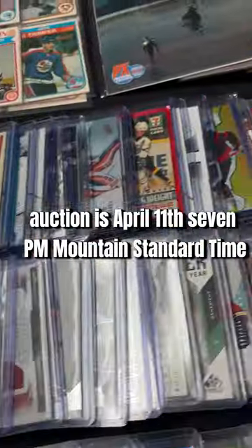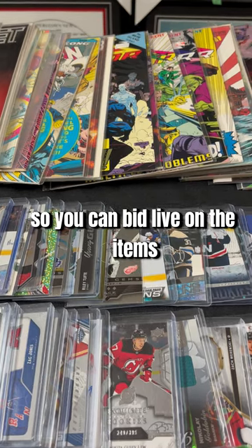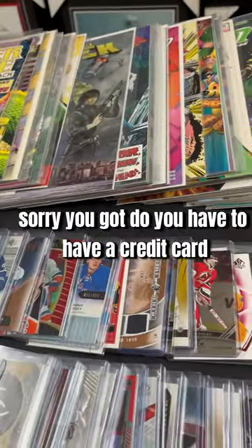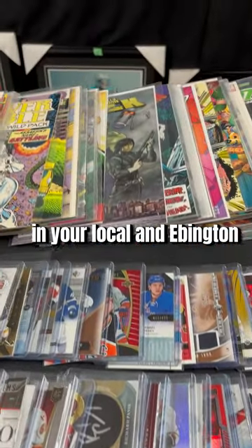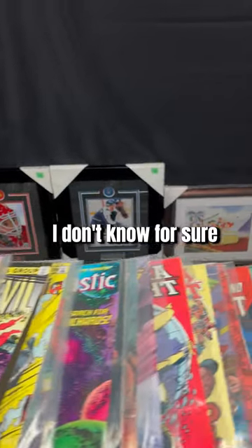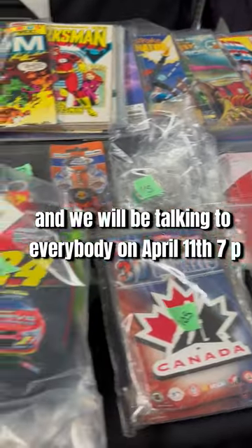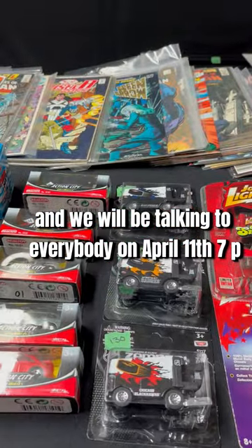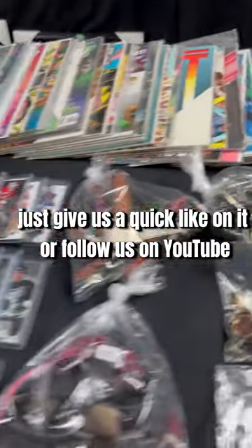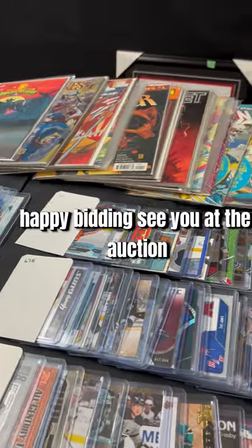The auction is April 11th, 7 PM Mountain Standard Time. We start right on time — it's all automatic but you can bid live. You do need a credit card. If you don't have one and you're local in Edmonton, give us a call and we'll see if we can put bids in for you. We also can't ship the framed glass pictures. Make sure you like the video and follow us on YouTube if you enjoy what we're doing. Happy bidding and see you at the auction!